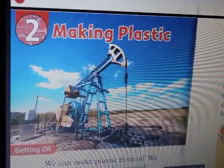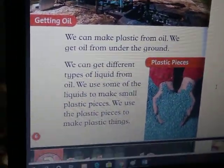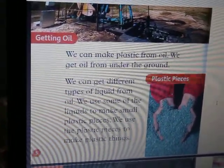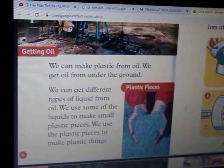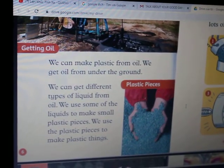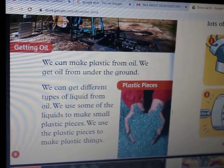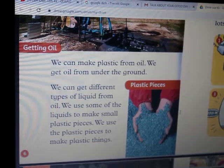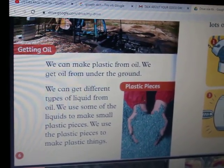Chapter 2: Making plastic. We can make plastic from oil. We get oil from under the ground. We can get different types of liquid from oil. We use some of the liquid to make small plastic pieces. We use the plastic pieces to make plastic things.